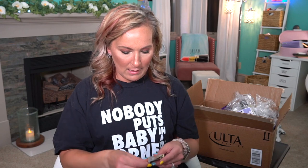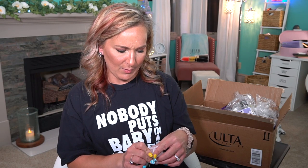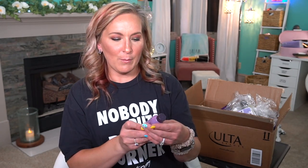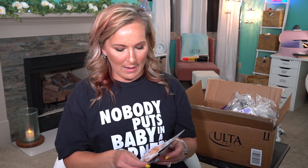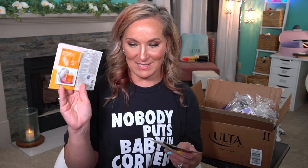Then we have the Purity One Step Facial Cleanser — this is an amazing facial cleanser, it's very gentle on your skin. Then we have the Marc Jacobs Perfect Perfume. Then we have the Kate Hudson Juice Beauty Revitalizing Rose Powder Mask — I haven't tried that either, so I'm excited about that. Now the Pureology Shampoo to go with the conditioner — the Hydrating Shampoo and Conditioner. We have Strivectin Super C SPF 30 — I love this, I went through a whole jar of this. This is amazing.